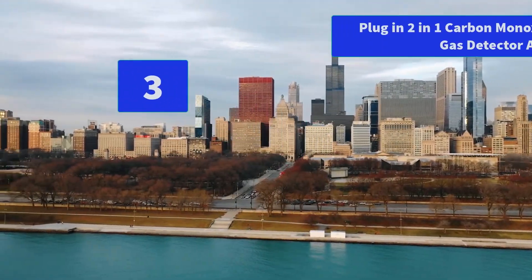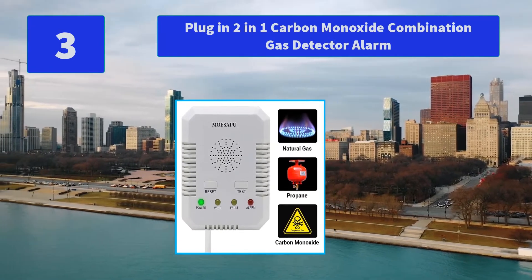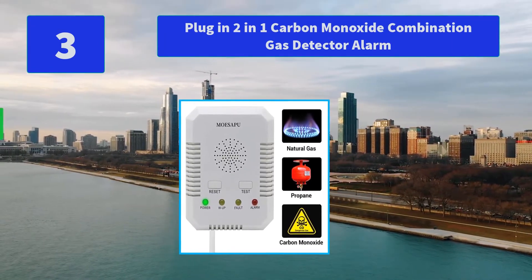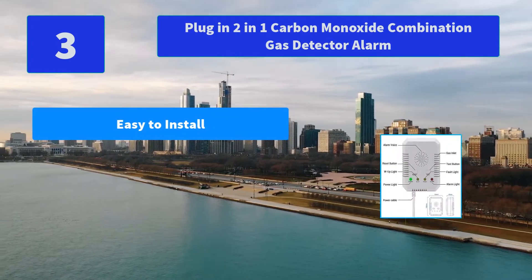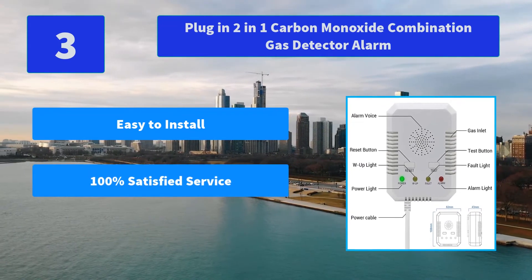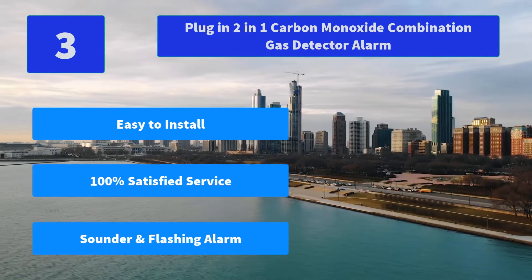Number 3: Plug-in 2-in-1 Carbon Monoxide Combination Gas Detector Alarm. After long-term storage and long-distance transportation, the product needs to be powered on for more than 24 hours on first use to achieve the best performance. Main Features: Easy to Install, 100% Satisfied Service, Sounder and Flashing Alarm.